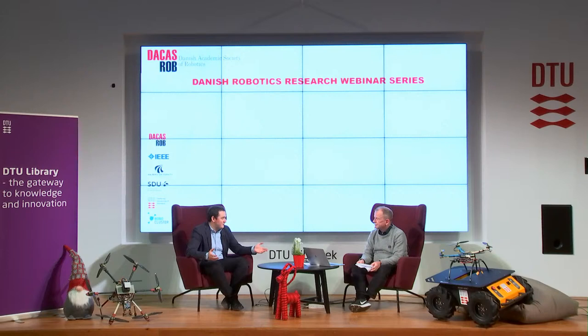Thank you very much, Evangelos, for that exciting insight into your research. The next topic is a really new one at DTU — the topic of neuro-robotics. Silvia Tolu has prepared a video explaining some of the research she does. Let's see the video now.